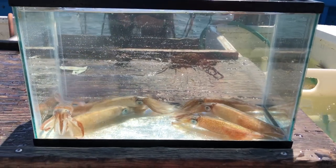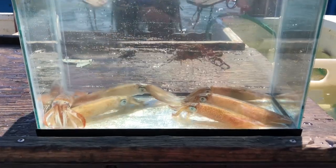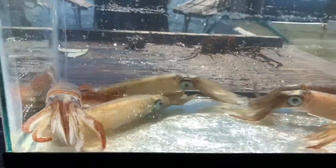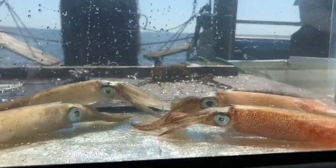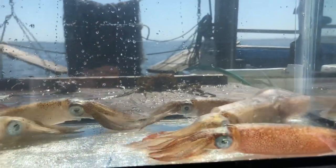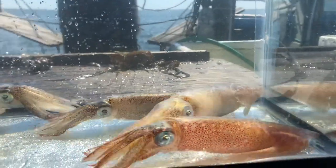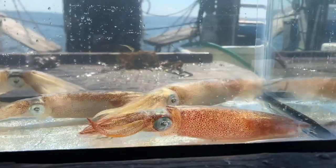One of my favorite animals that we caught in the trawl today is the squid. Even though they look kind of fish-like, they are actually related to mollusks. Mollusks typically have a shell, and if we were to look internally at these squid, they have a reduced or modified shell called a pen. If you've ever dissected a squid in school, then maybe you've seen that shell before.